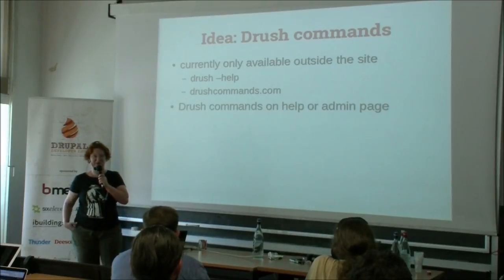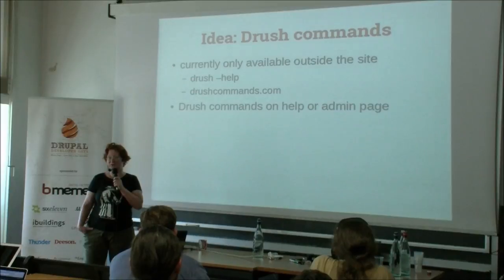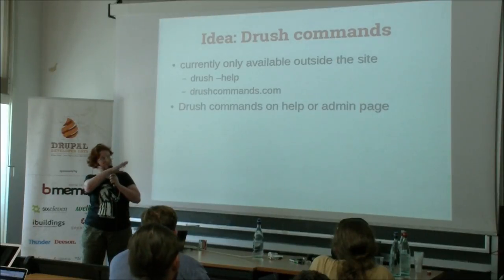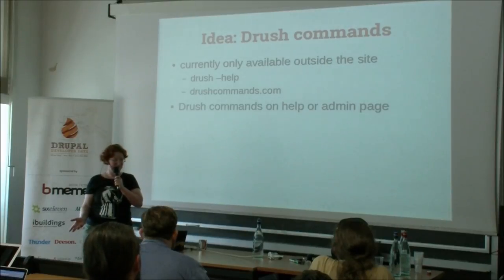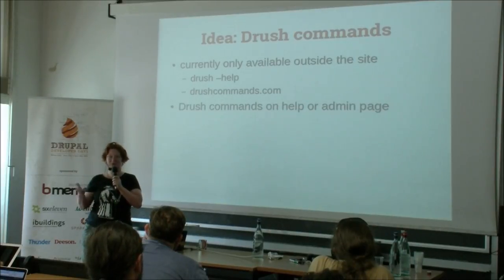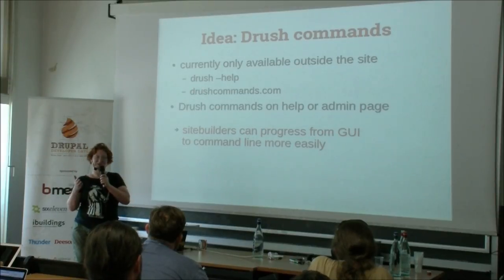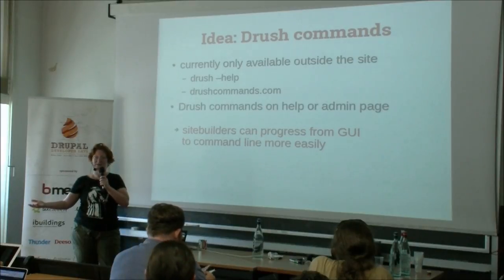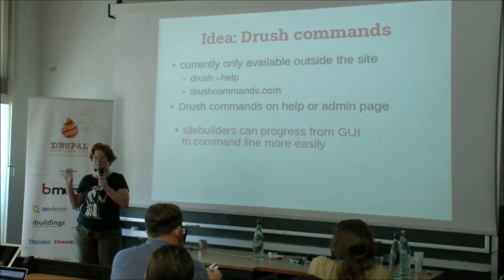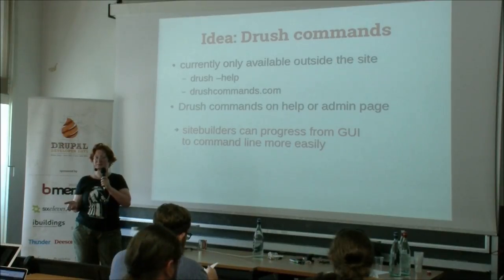Another simple idea: could we add Drush commands on admin pages? Lots of modules provide Drush commands to do the same functionality much faster from the command line, but to find them you have to go to the command line and do drush help, or go to drushcommands.com. Maybe it would be possible to have a note saying, instead of clicking this button, you can also use this command. It would make it much easier for site builders to progress from using the GUI to using Drush commands, because when you're in the middle of building something, you just click the button anyway — but if the command were provided in the help text on the admin page, that would be great.